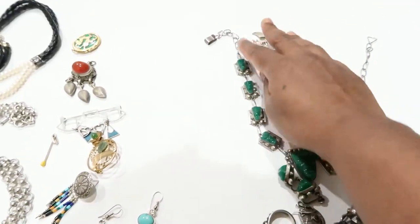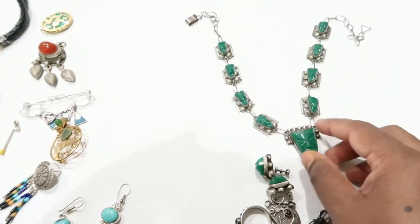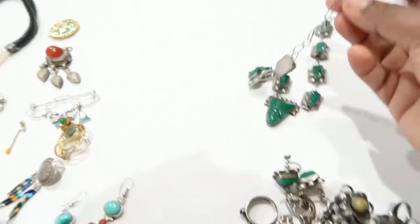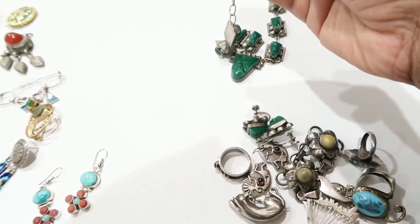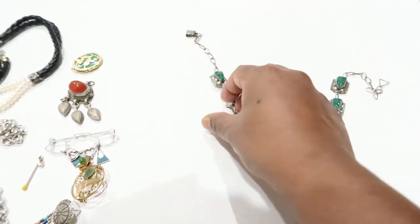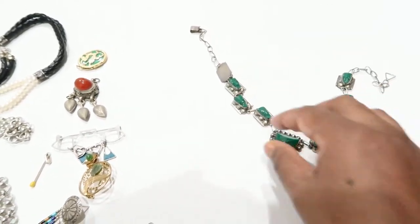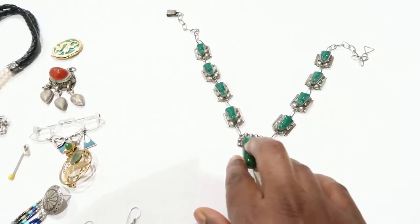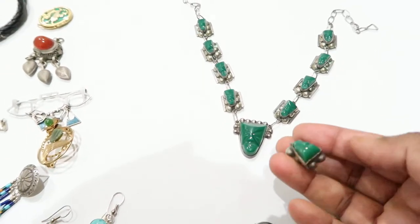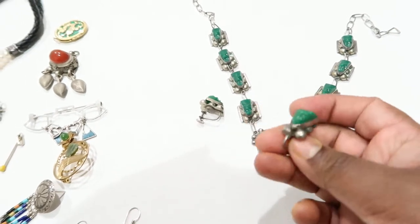Here are the items I got from the first vendor. This is a set — this is Mexico silver, 930 silver Mexico, that's what it says on the tag. It's an Aztec/Mayan design with faces and green onyx, kind of like a choker.